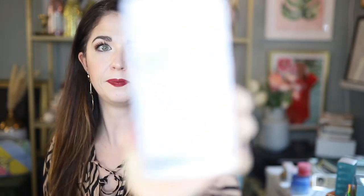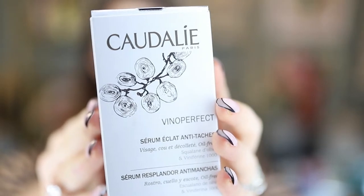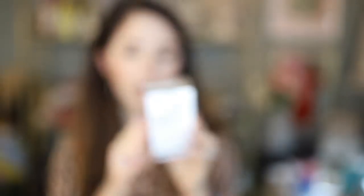I also have a serum from Caudalie Paris — their Vino Perfect Radiance Serum. It's complexion-correcting for face, neck, and décolletage. It's oil-free and it's a milky serum that creates a radiant complexion — it corrects dark spots and prevents them from reappearing. I love this stuff; I've used it before in the past and it's fantastic.